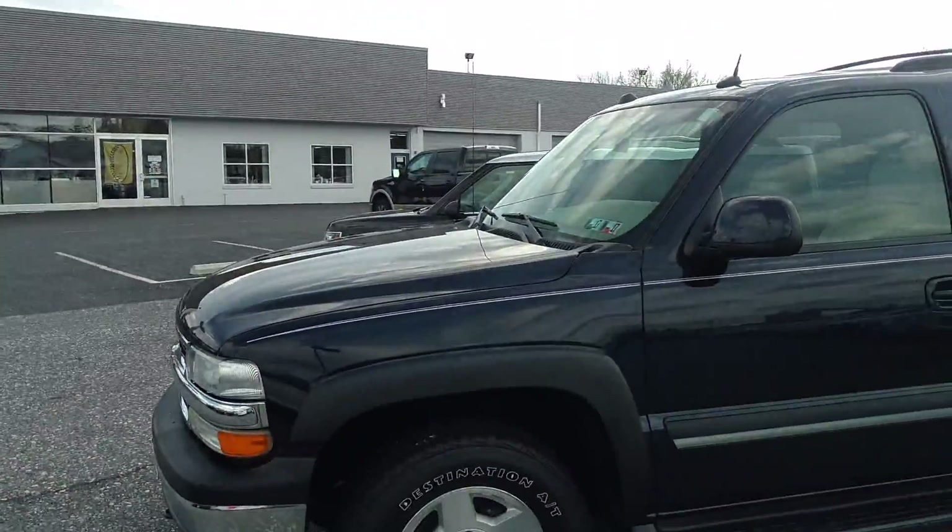There's one tiny little dinger — a small dimple there you can see. I'm basically looking at this vehicle as if I'm buying it myself, and it looks pretty good overall. The wheel looks good, the tire looks good.